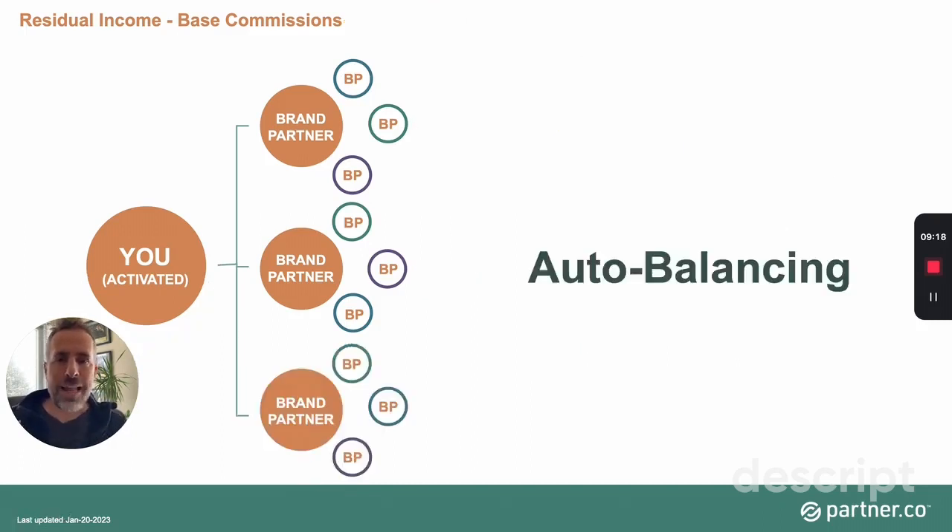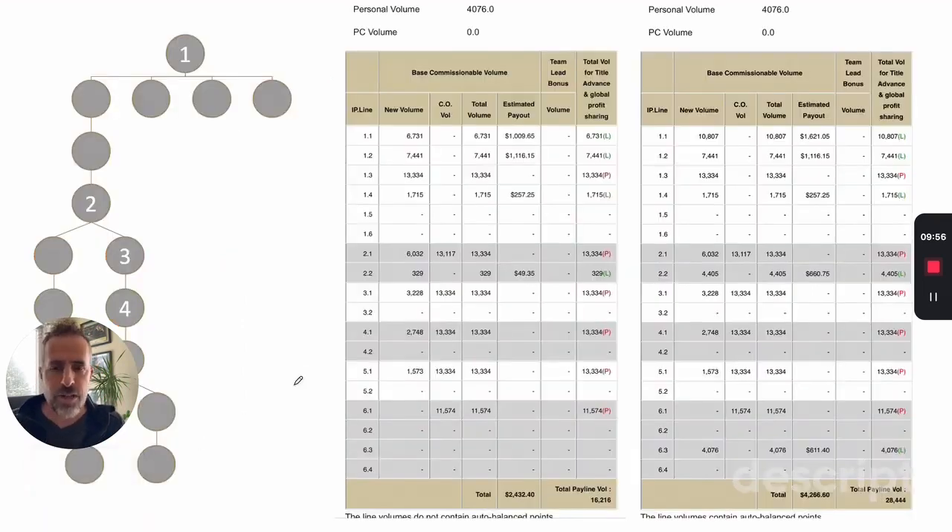The auto-balancing feature is very interesting, especially when you have a lot of personal customers generating extra volume beyond what you need to qualify. Instead of manually calculating where to place that volume at the end of the week, the company automatically runs a special algorithm that looks at eight different criteria and decides where to place the volume to benefit you the most. Here's a personal example — I took a screenshot before the calculation to see how the system would allocate the extra volume. There were 4,076 extra points.